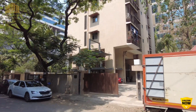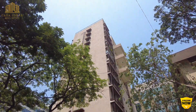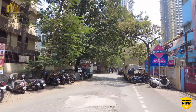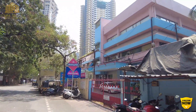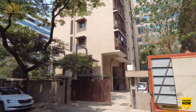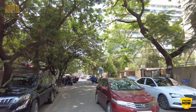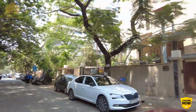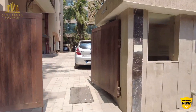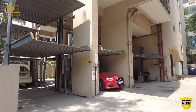Hello everyone. Today we'll be checking out a standalone tower, Orchid Residency. It is situated right opposite Monjini's factory, and the lane goes towards Overall Springs and Transcon. This is where we enter from the Andiri Link Road side, opposite City Mall. Let's enter the building compound.